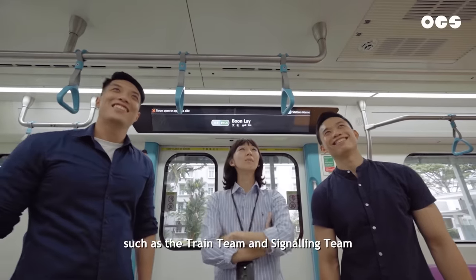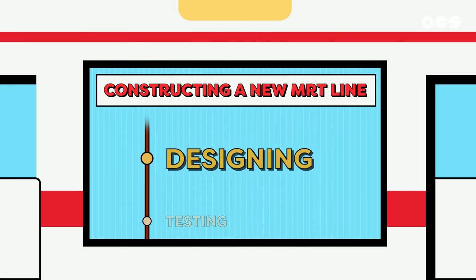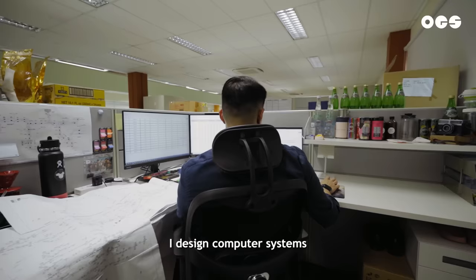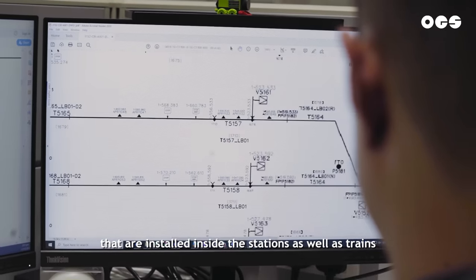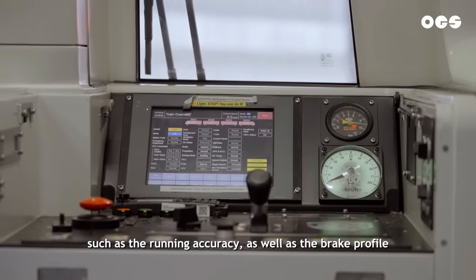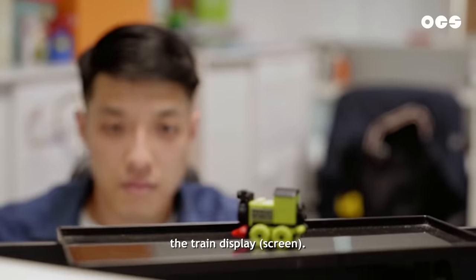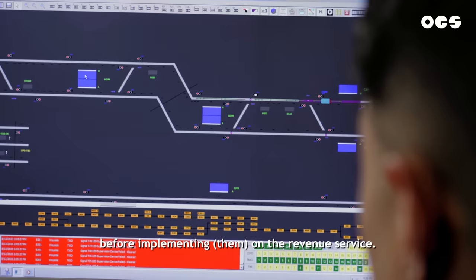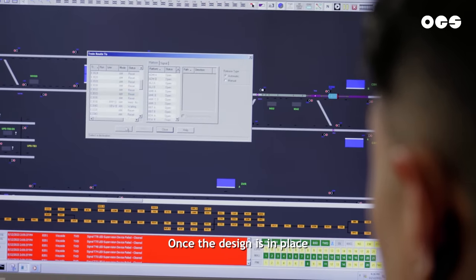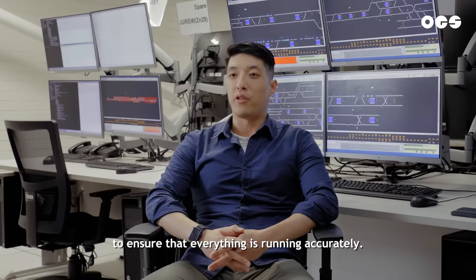We work with our system teams such as the train teams and signalling teams to design the system. Hi, I'm Billy. I'm a signalling engineer. I design computer systems that are installed inside stations as well as trains, such as the running accuracy and the brake profile, and also the train displays. We actually run them on simulation before they are implemented on revenue service. Once the design is in place, we pass it over to the project team where they do the testing to ensure that everything is running accurately.